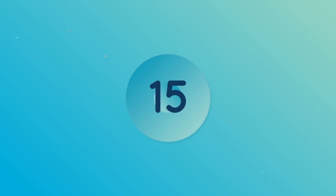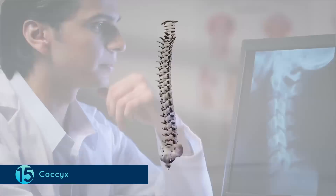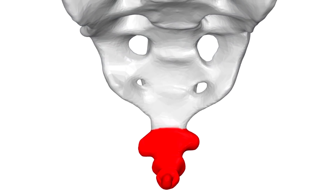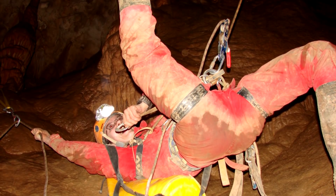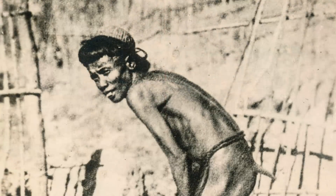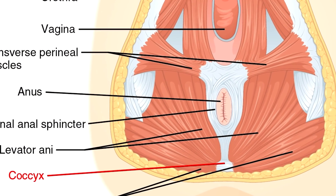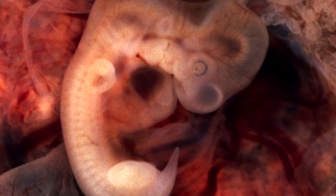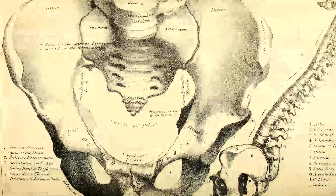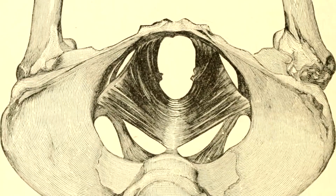Number 15: The Coccyx. The human vertebrae is very important — it basically holds us together and helps us move. But there is a part of the vertebrae which serves no purpose. It is the coccyx, the last part of the human vertebrae. Its main purpose was to hold the tail when we were evolving. But since the tail is no longer there, we don't really have a reason for the coccyx to exist. Not to mention that in some humans, it tends to grow out, causing these men and women to have a vestigial tail, which is actually pretty embarrassing.